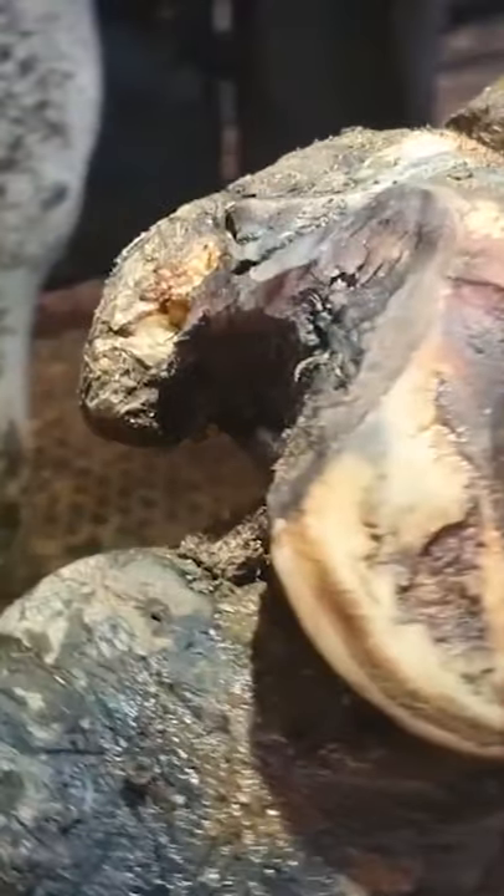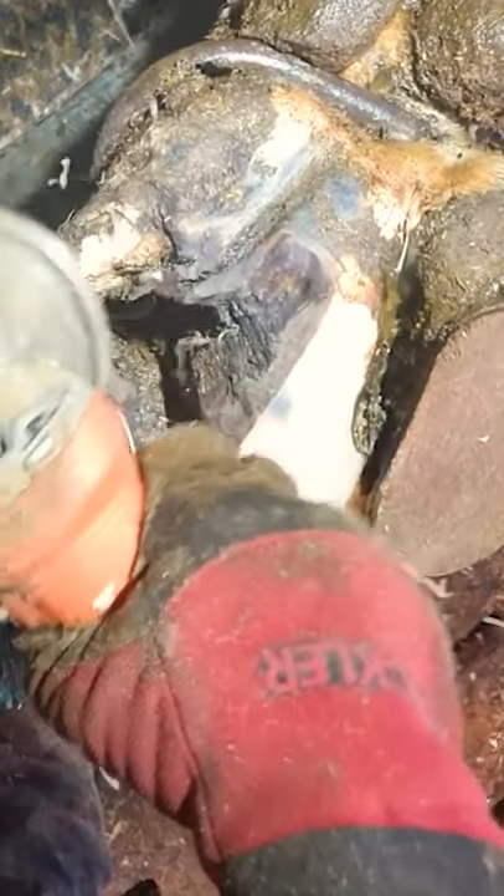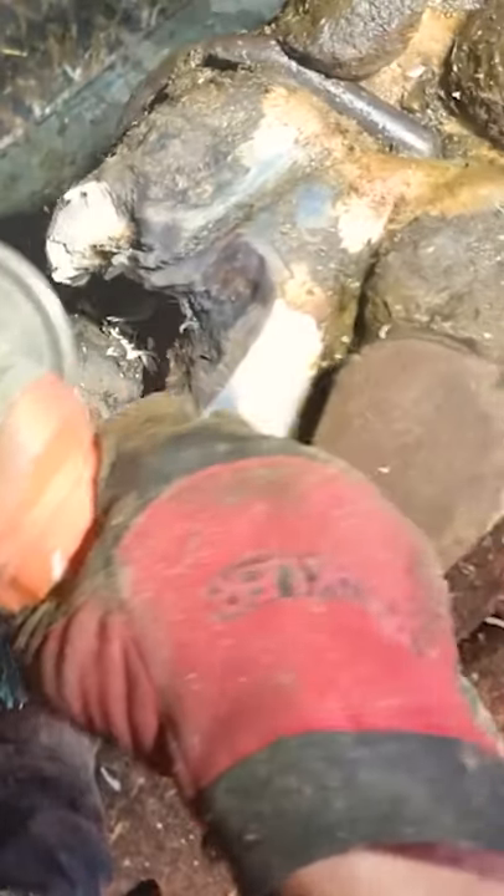This cow has three toes. That's right, she has an extra digit on this leg. This happened when she was in the womb, and as a calf she was absolutely fine. Now as an adult cow, we trim her every two months to make sure we keep on top of it and keep her as comfortable as we possibly can.